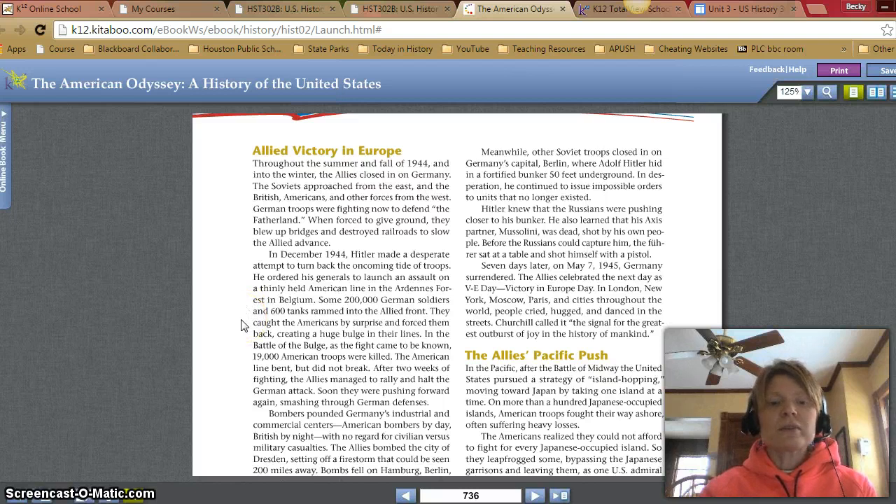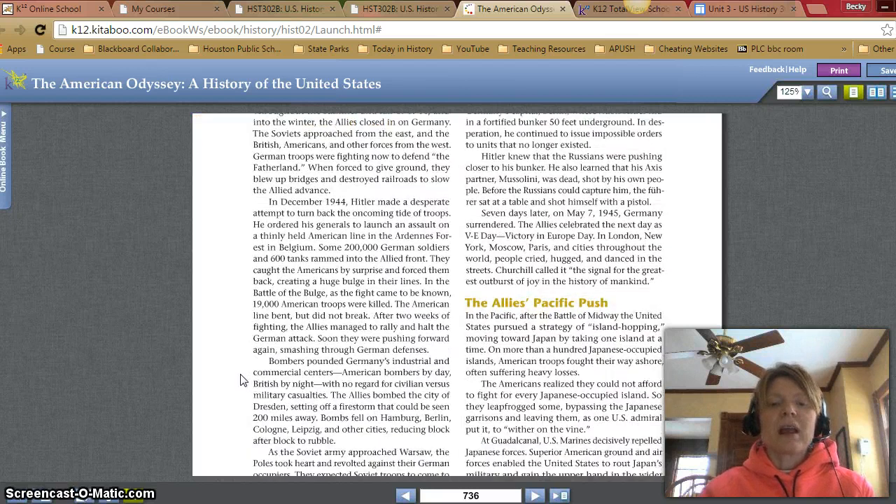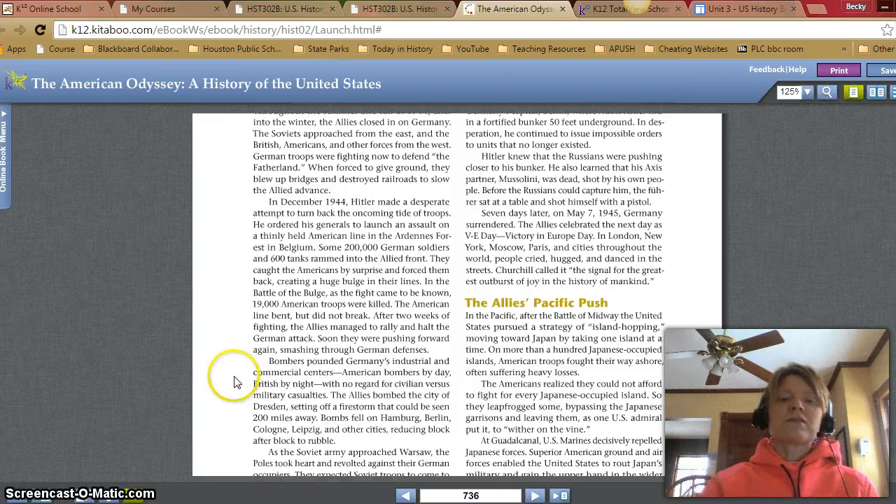Some 200,000 German soldiers and 600 tanks rammed into the Allied front. They caught the Americans by surprise and forced them back, creating a huge bulge in their lines. In the Battle of the Bulge, as the fight came to be known, 19,000 American troops were killed. The American line bent, but did not break. After two weeks of fighting, the Allies managed to rally and halt the German attack. Soon they were pushing forward again, smashing through German defenses.